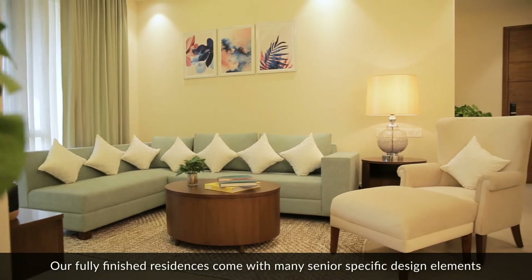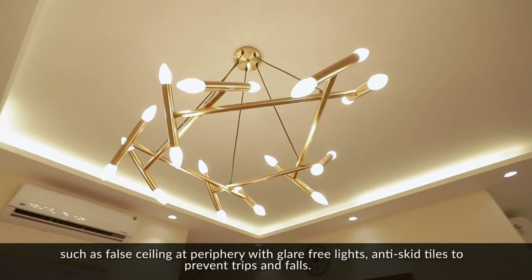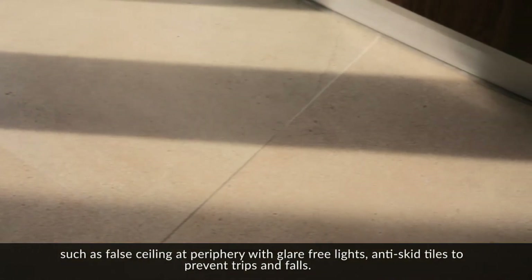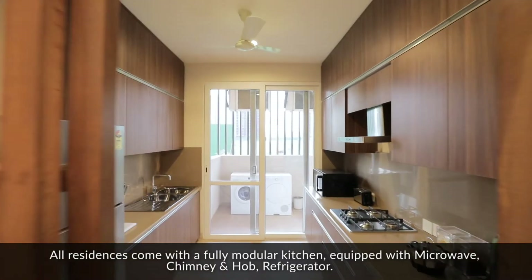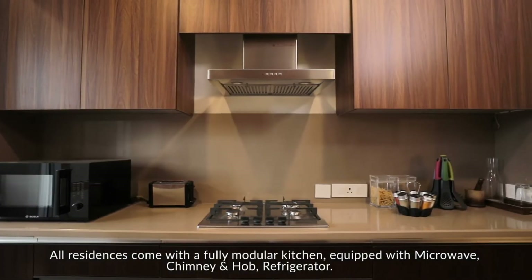Our fully finished residences come with many senior-specific design elements such as fall ceiling at periphery with glare-free light, and anti-skid tiles to prevent trips and falls. All residences come with a fully modular kitchen equipped with a microwave,